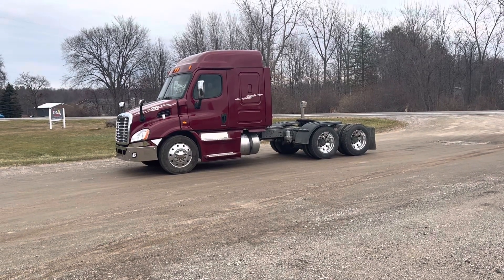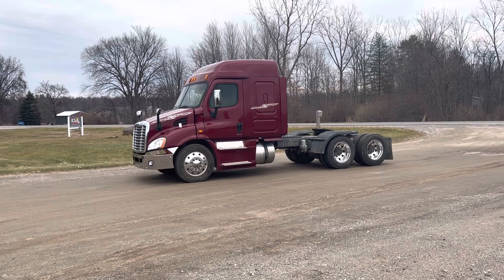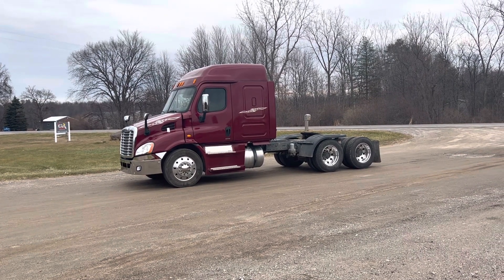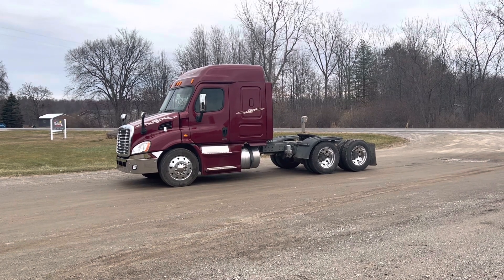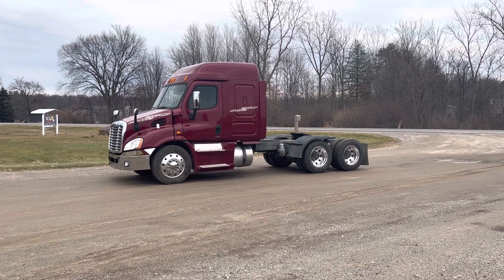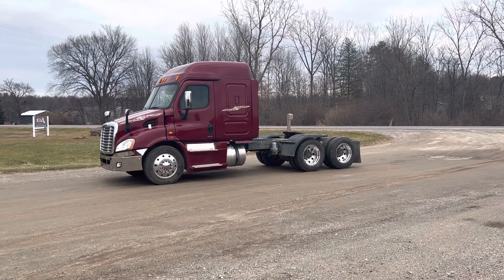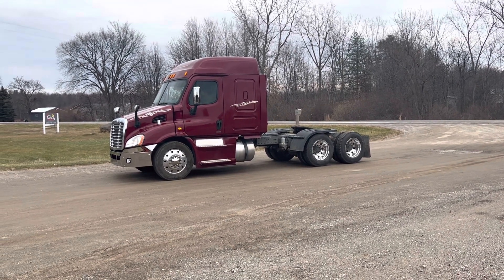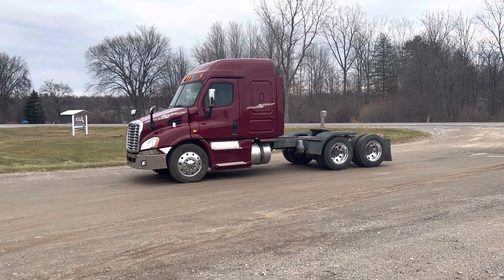It's a 2014 Freightliner Cascadia, lot number 309, all aluminum wheels, Detroit diesel, 13 speed — very nice truck. The drive tires are at 75%. It's got a new fifth wheel plate within the last 75,000 miles, Holland.